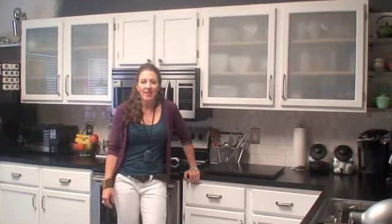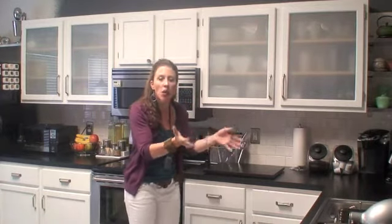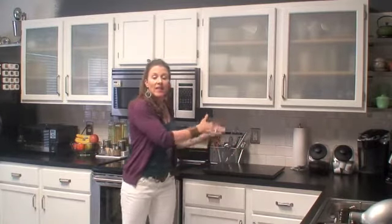Hi, welcome to Get Simplified. I'm Vanessa Hayes. A couple weeks ago I talked about one of the key principles in organizing, and that was to sort like items with like items. So whether you are organizing a new space or trying to edit some of your items, you want to put like items together so you know how much you have, and then you want to keep those items together once you go to store and assign a home, which is what we're going to talk about today.